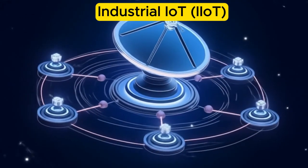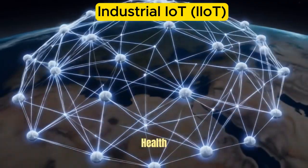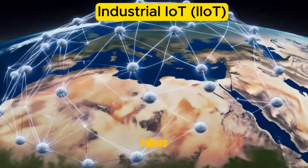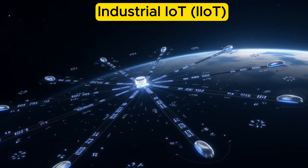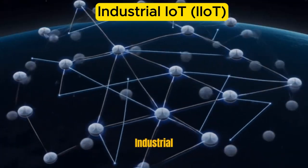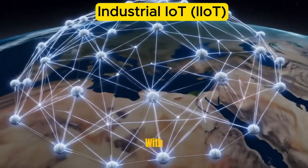Key applications of IIoT — Predictive maintenance: By continuously monitoring equipment health, IIoT can detect early signs of wear or failure, allowing maintenance teams to fix issues before they cause unplanned downtime. Process optimization: Real-time data helps fine-tune industrial processes, reduce energy consumption, and increase output with minimal waste.